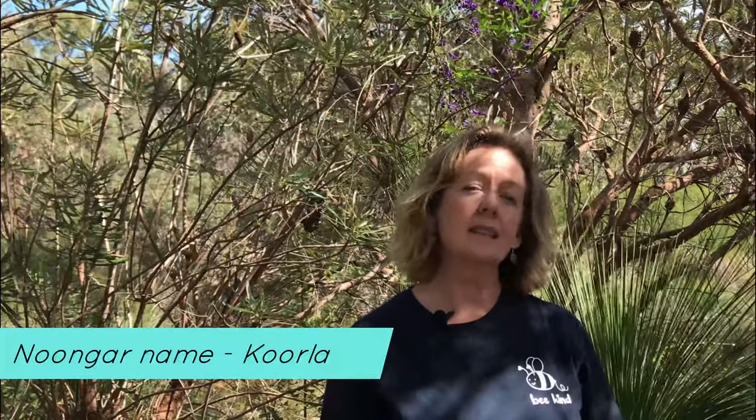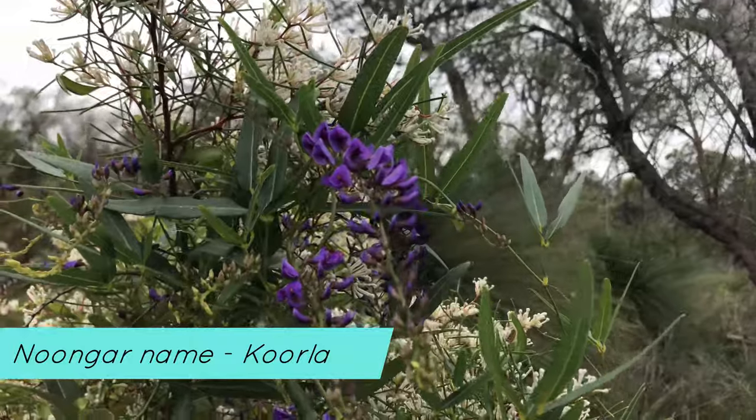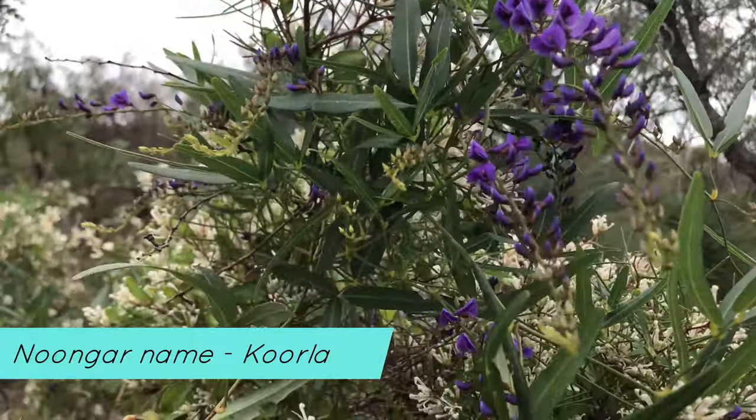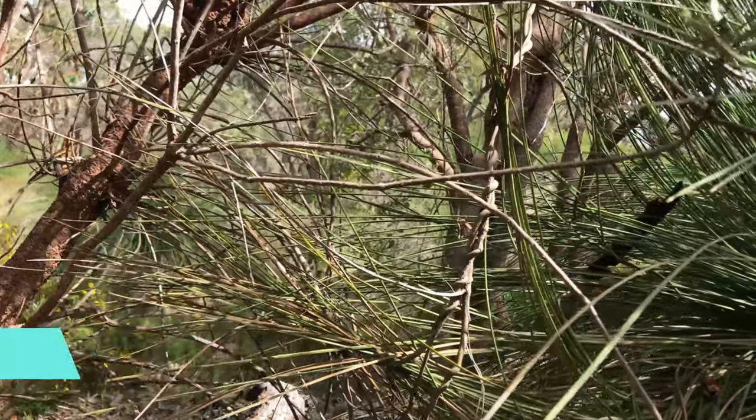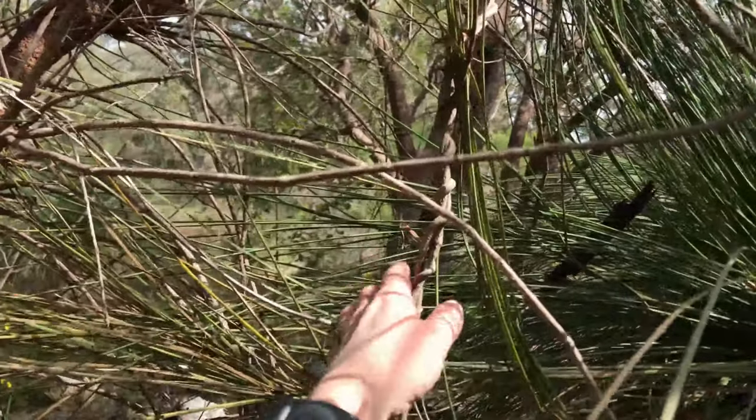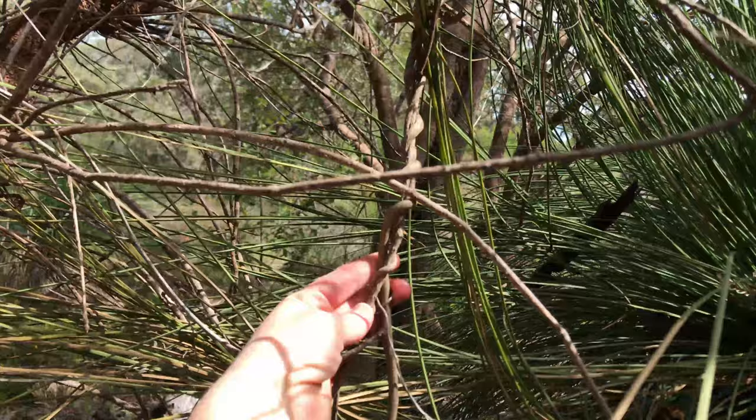The best name for the plant, I think, is the shortest one, which is the Noongar name — Koorla, spelled K-O-O-R-L-A. And not only did they give it a really short and sweet name, they made good use of the strong flexible stems to make rope or twine and build shelters.